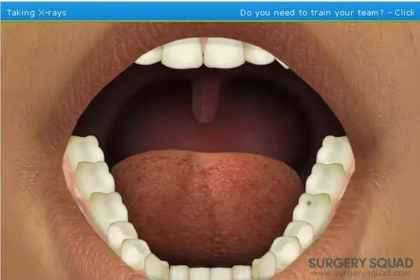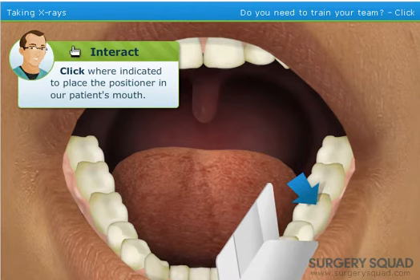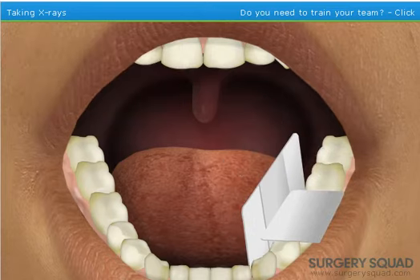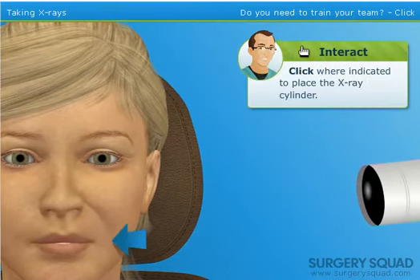First, insert a positioner into the patient's mouth. We'll at least do one more surgery after this one, but we might do another one — I don't know. I don't like these. Next, position the x-ray cylinder where indicated.